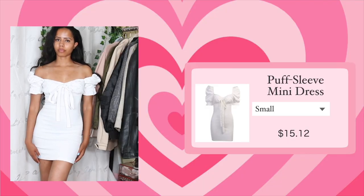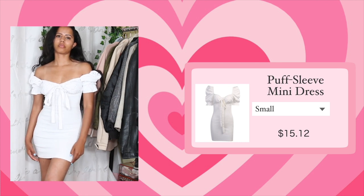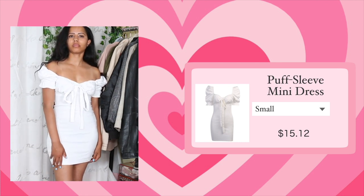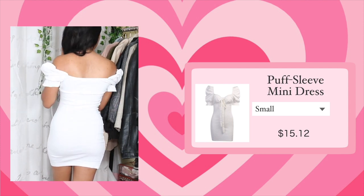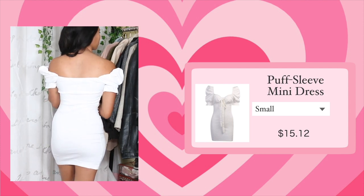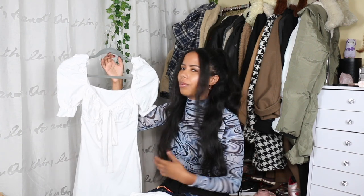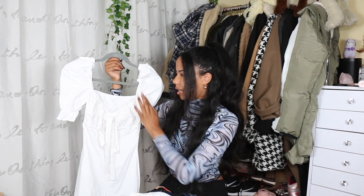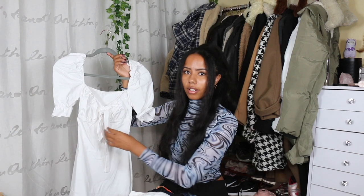The next dress I got is this white puffy sleeve dress. I was drawn to it because of the puffy sleeves — I've been really into puffy sleeves lately. It is a tad bit see-through, which is expected because it's white. I love the milkmaid detailing and the two straps on the front that you tie into a belt. It is very long and I kind of wish it was a little bit shorter.